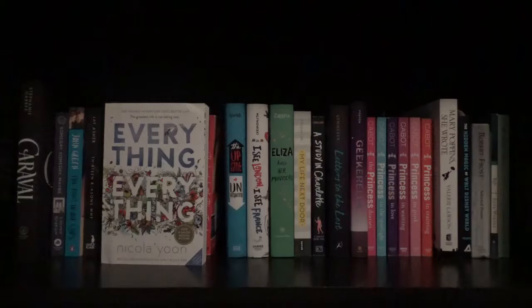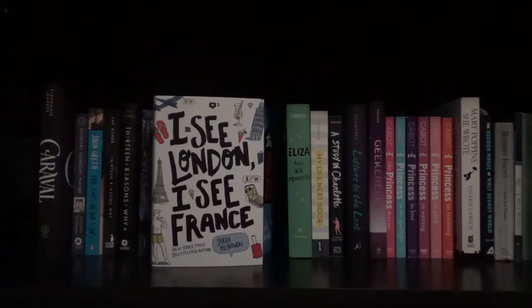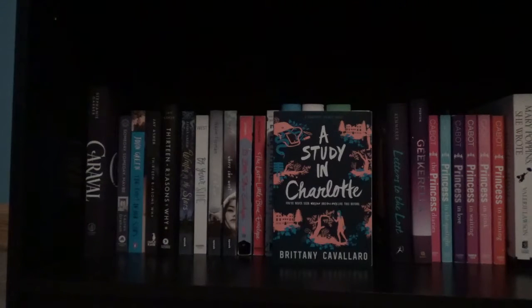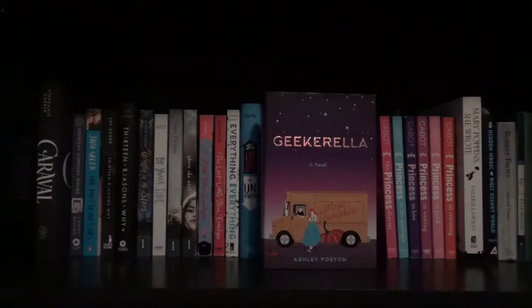Everything Everything by Nicola Yoon. The Upside of Unrequited by Becky Albertalli. I See London I See France by Sarah Mlynowski. Eliza and Her Monsters by Francesca Zappia. My Life Next Door by Huntley Fitzpatrick. A Study in Charlotte by Brittany Cavallaro. Letters to the Lost by Brigid Kemmerer. Geekerella by Ashley Poston.